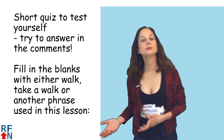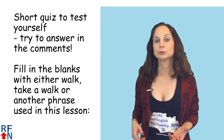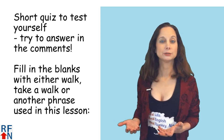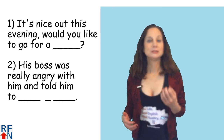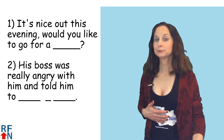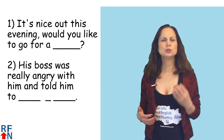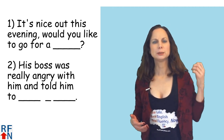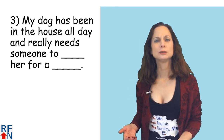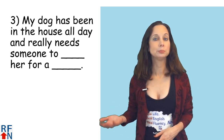So now it's time for the short quiz to test yourself and see how much you remember. Fill in the blanks with either walk, take a walk, or another phrase used in this lesson. Number one: it's nice out this evening — would you like to go for a blank? Number two: his boss was really angry with him and told him to what? Number three: my dog was in the house all day and really needs someone to blank her for a blank.